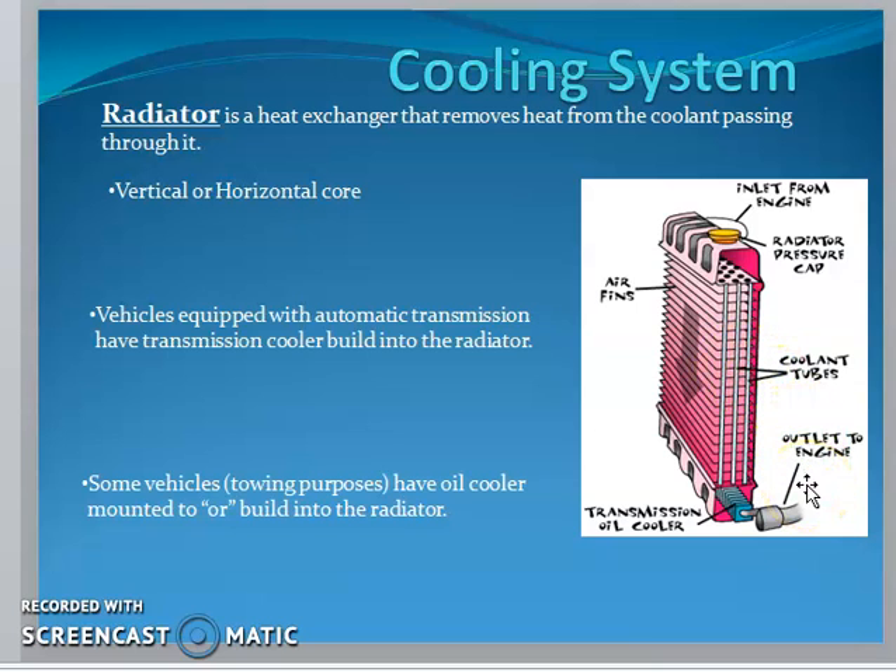The radiator is a heat exchanger that removes heat from the coolant passing through it. It may have a vertical or horizontal core. In vehicles equipped with automatic transmission, a transmission cooler may also be integrated.